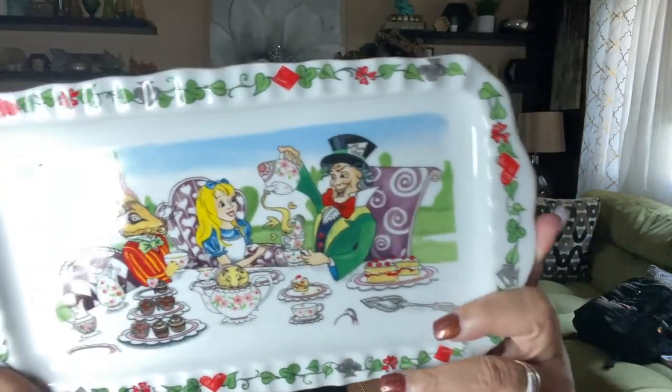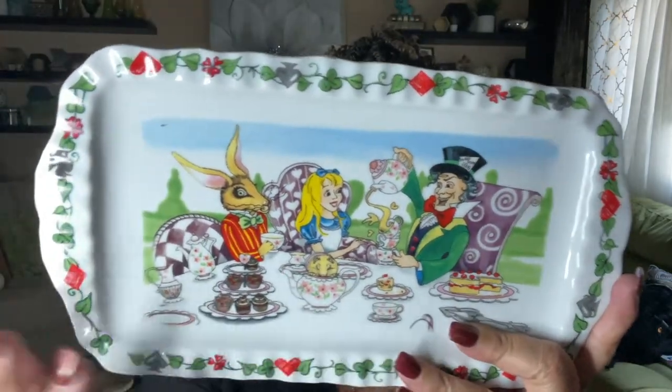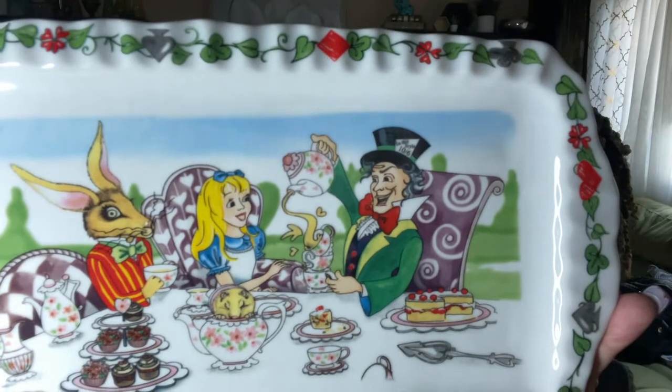The next item: I paid $5.99 — I paid up for it but I think I'll do okay. This is an Alice in Wonderland anniversary edition by Phil Cardew — C-A-R-D-E-W. It's a little tray with Alice and all her Wonderland friends. If you find Phil Cardew pieces — teapots, mugs, or plates — pick them up. When I looked it up initially, this plate goes for about $18 to $20.